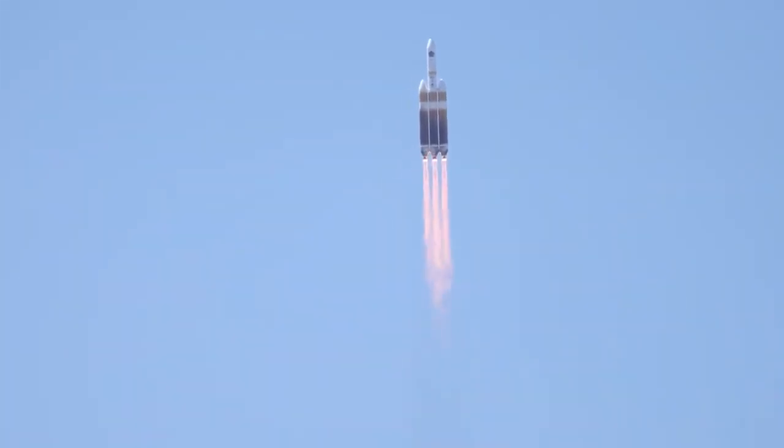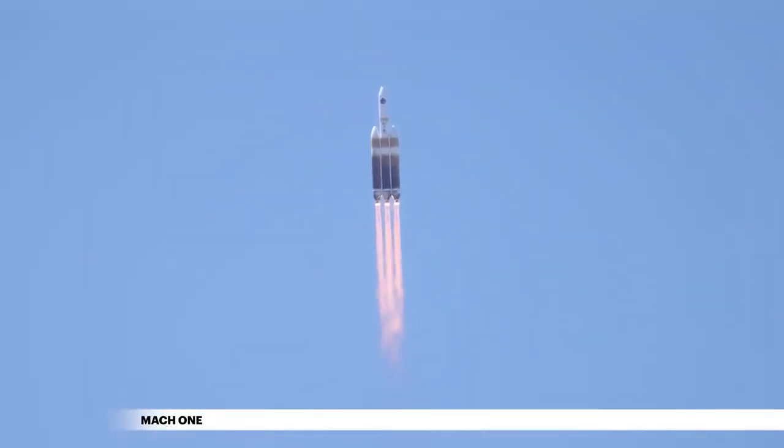Shortly after liftoff, Delta begins a pitch-over to attain the proper flight path while minimizing the pressure the vehicle experiences during flight. 81 seconds into flight, the Delta IV reaches Mach 1, the speed of sound.